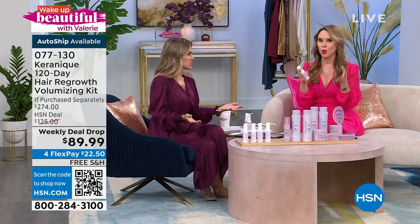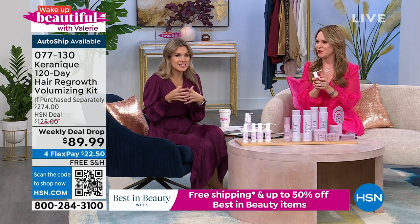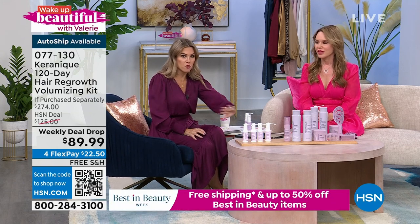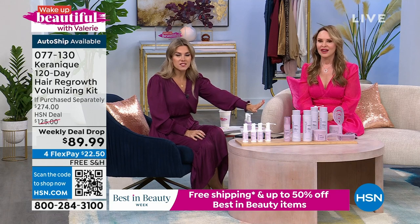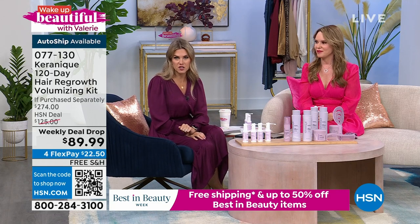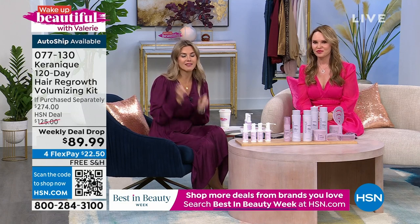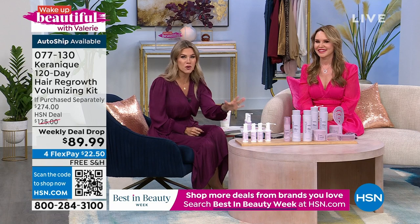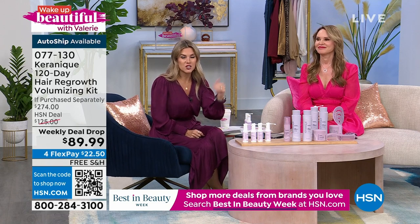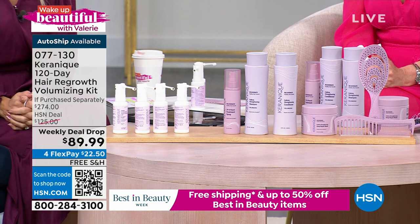It actually works. Remember — four months supply, four months money back. If you don't love it, if it doesn't work, you send it back and we give you a full refund. Today it's only $22.50, free shipping and handling, and on auto ship you can lock in this $274 value. You're going to be saving hundreds of dollars and really doing something incredible for your hair.